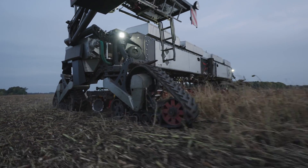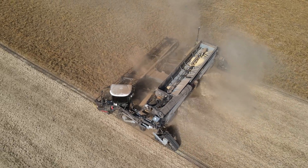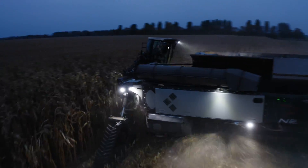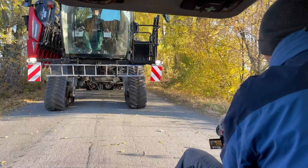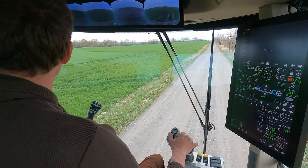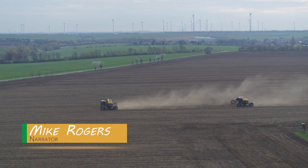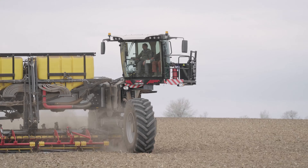Looking back around a year ago, we exclusively reported on the Nexat wide-span carrier vehicle for the very first time. The topic attracted a lot of interest and provided plenty of material for discussion on our German, English and French YouTube channels. In the second part of this series, we reported on the fieldwork with two 14-metre Nexat machines on an arable farm in eastern Germany. We were on location several times this year and were even able to drive the tractor for ourselves.